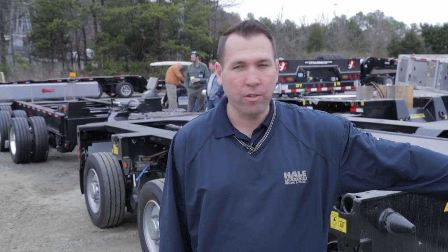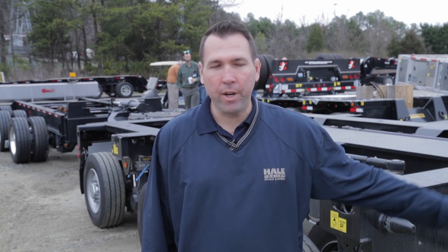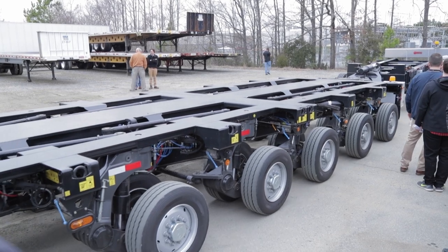It's all plumbed on the main beam with the hydraulics running through the beam. It has lock positions every two feet, D-rings inside the beam, tons of tie downs — just an overall versatile trailer.